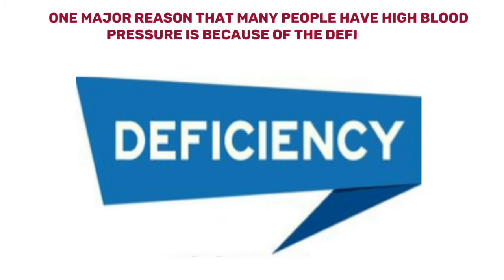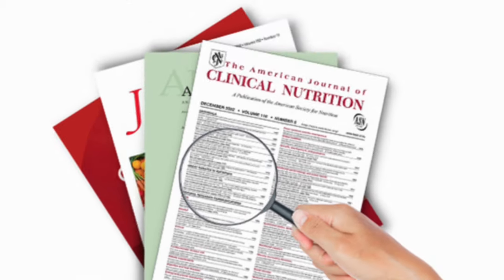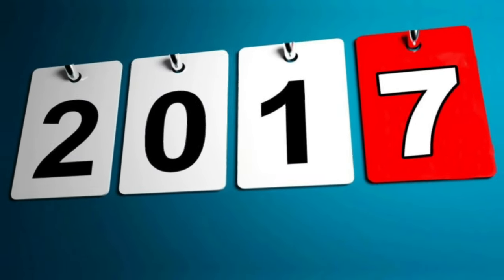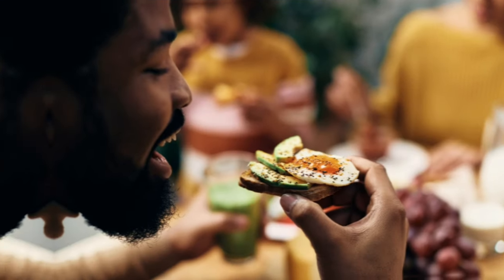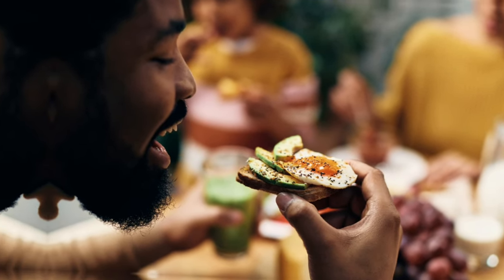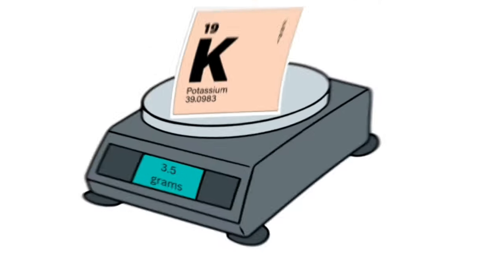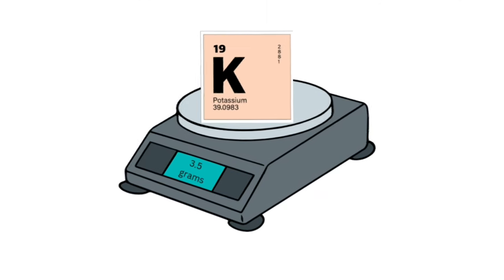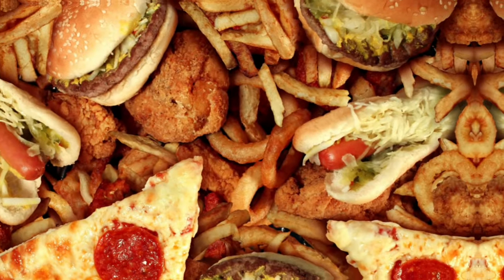One major reason that many people have high blood pressure is because of the deficiency of this mineral in their bodies. A study published in the Journal of Nutrition in 2017 showed that only about 2.8 percent of U.S. adults met the daily recommended intake for potassium. The World Health Organization recommends a daily intake of at least 3.5 grams of potassium for adults.